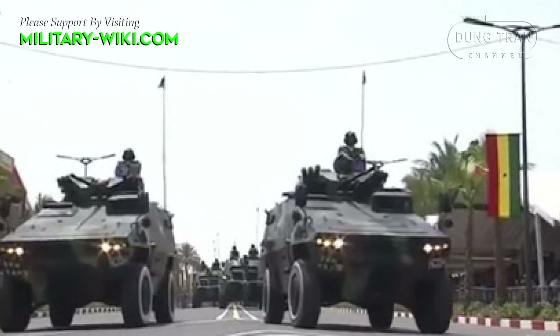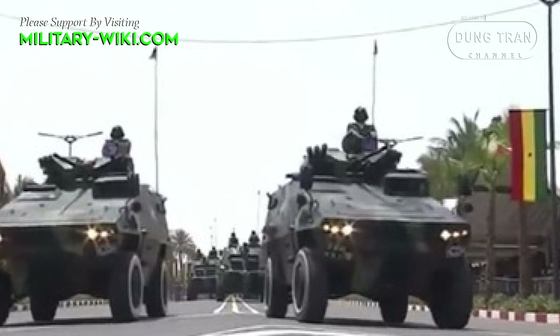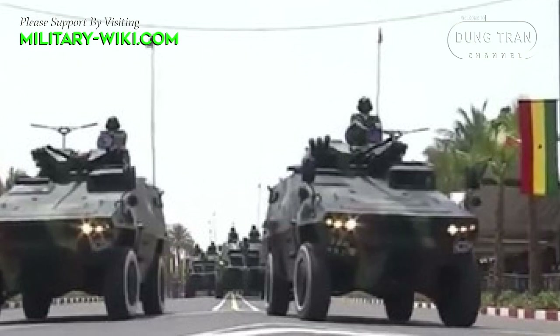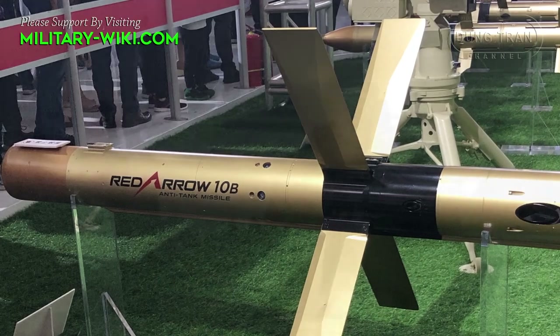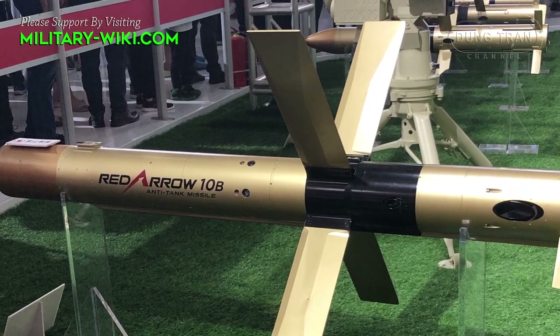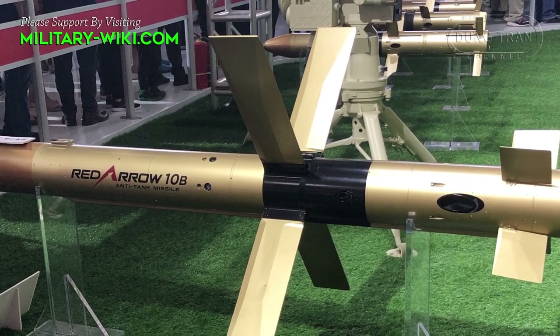The turret of the vehicle can also be armed with an anti-tank guided missile, the Red Arrow 73C, a Chinese copy of the Russian-made 9M14 Malyutka. The Red Arrow line features effective firing ranges from 500 to 3,000 meters.